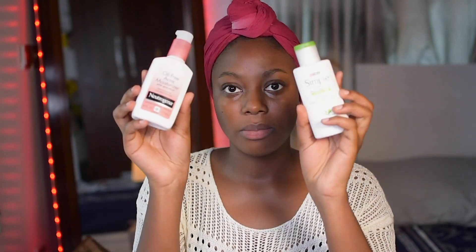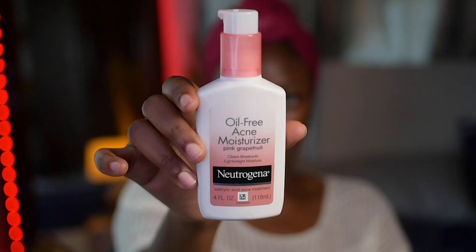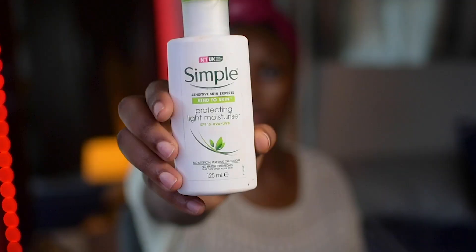I like to go in with my moisturizer next. I have two of them — this one I typically use at night, and this one, because it has some SPF, I like to use in the morning and then also use my sunscreen on top.